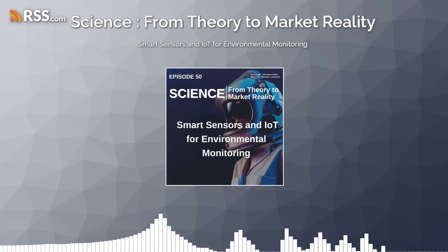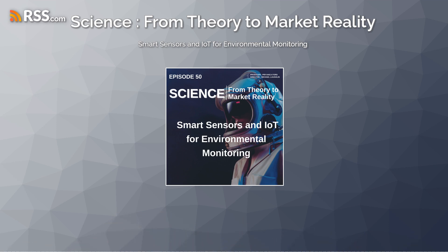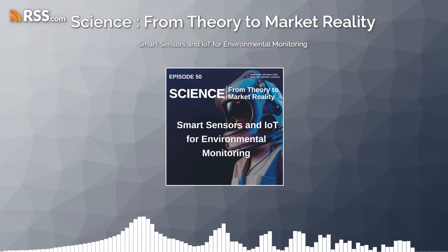these sensors enable farmers, land managers, and foresters to make informed decisions and maximize crop yields while minimizing environmental impact.